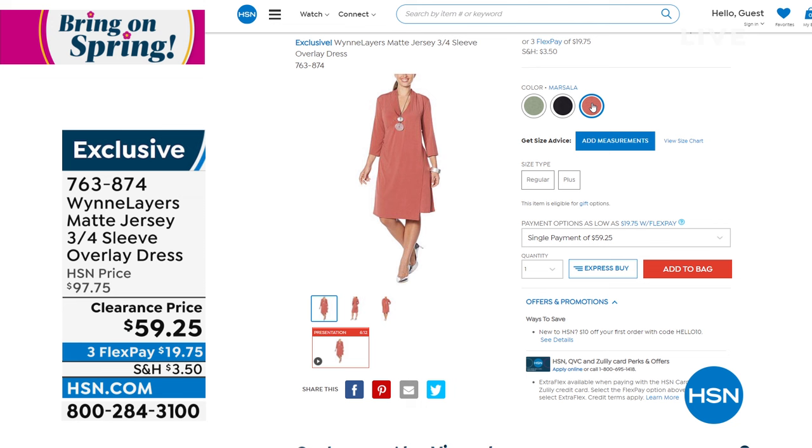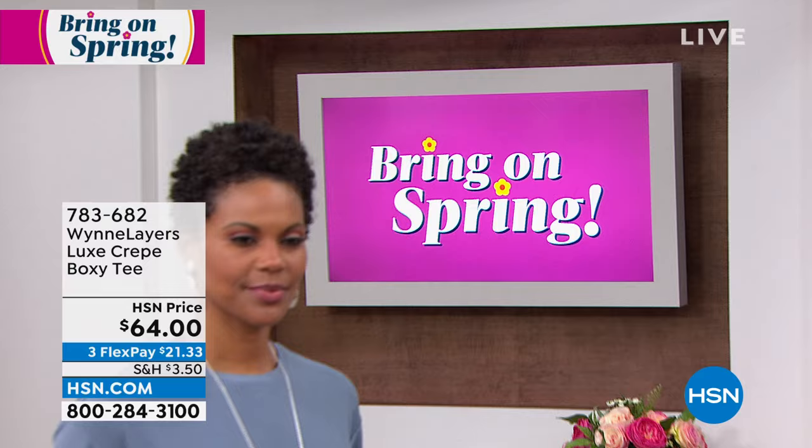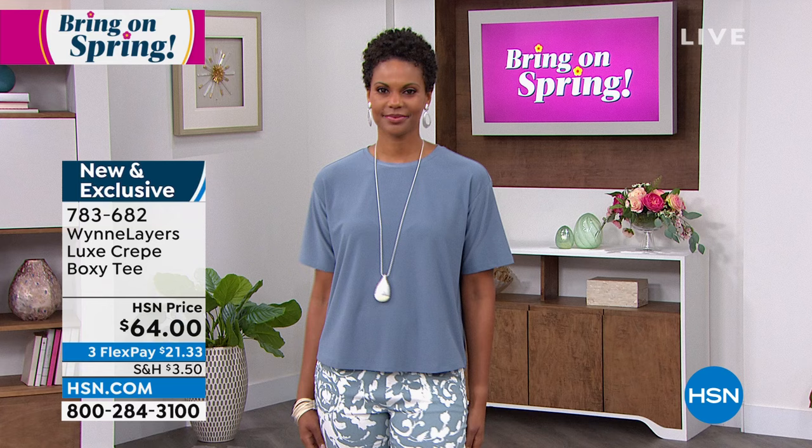Easy to size — extra small through 3X. And we love that Marla's been getting into dresses. She's a self-proclaimed non-dress wearer, but she's turned a lot of us into dress wearers with her beautiful dresses. This is the Luxe Crepe Boxy Tee — we've been loving the Luxe Crepe. You can mix and match these with any of the other fabrications in Marla's line. It's super stretchy, super soft, never needs an iron, and you machine wash it. We have it in storm blue and sage.